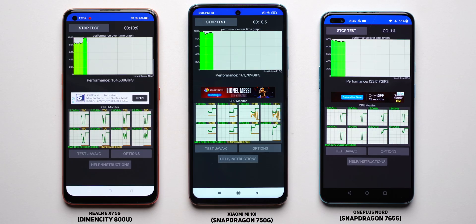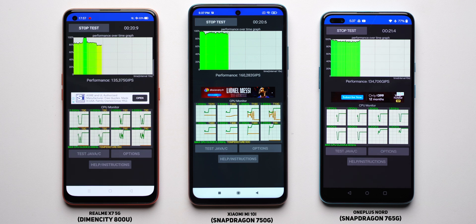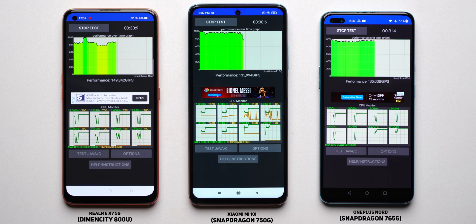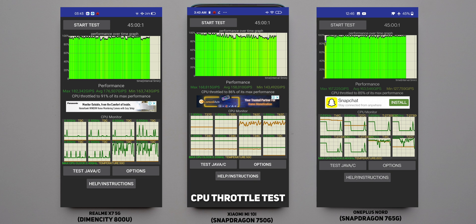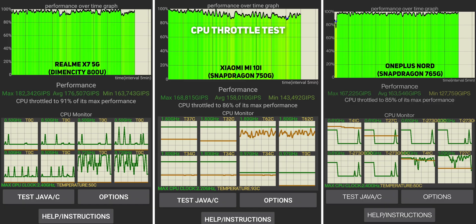The last real-world test is also the most intensive — a 45-minute power-through with an intensive load on the CPU to see if rising temperatures throttle performance. Some level of throttling is of course expected, but the 45-minute CPU load makes the Dimensity 800U look much better than its Snapdragon rivals. It only throttled to 91% of its peak performance, as opposed to 86% on the 750G, while the 765G is even lower. As a result, the Dimensity 800U was able to compute more instructions than the other two, making it the champion in sustained performance.